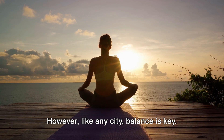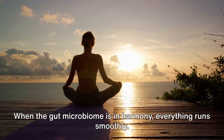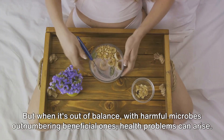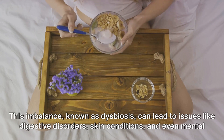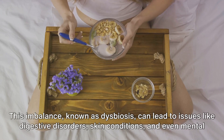However, like any city, balance is key. When the gut microbiome is in harmony, everything runs smoothly. But when it's out of balance, with harmful microbes outnumbering beneficial ones, health problems can arise. This imbalance, known as dysbiosis, can lead to issues like digestive disorders, skin conditions and even mental health problems.